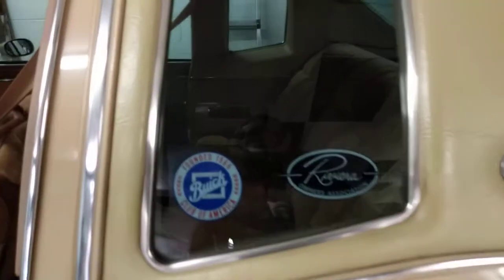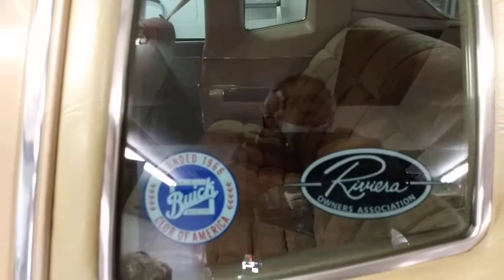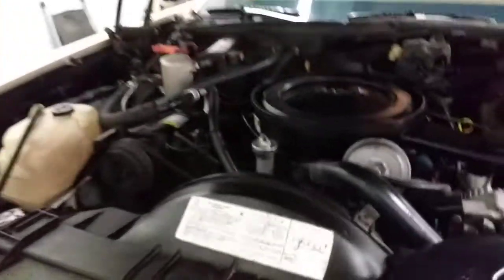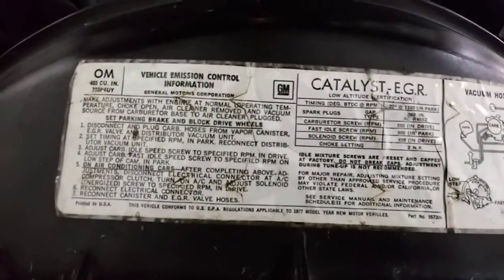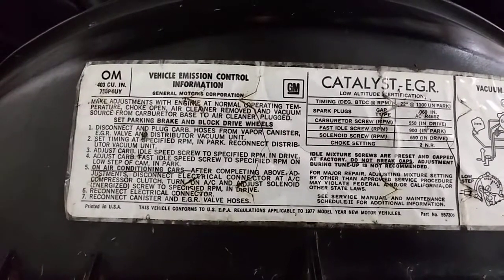The previous owner was a member of the Riviera Owners Association. It's just super sharp. When he said he had a Riviera 403, I thought that's cool, let's go take a look. And as you can see right there on the emissions label — 403 cubic inches.